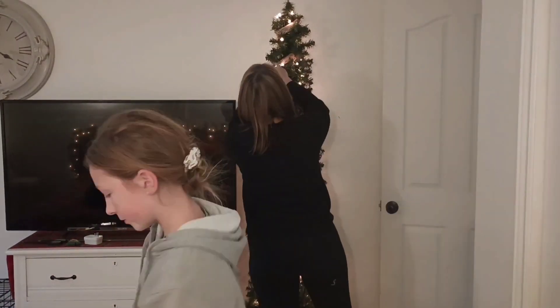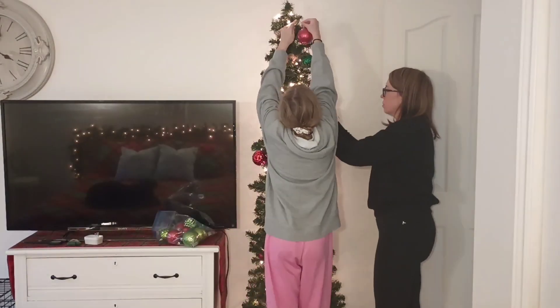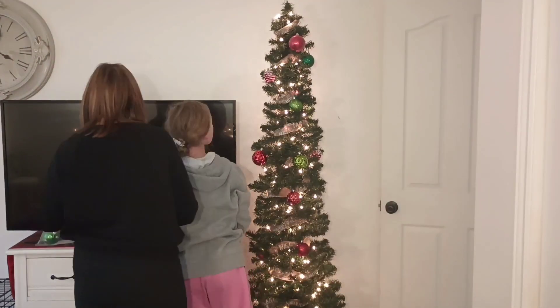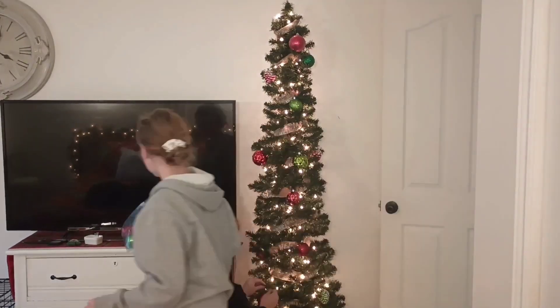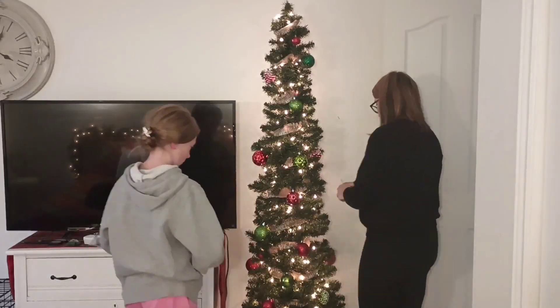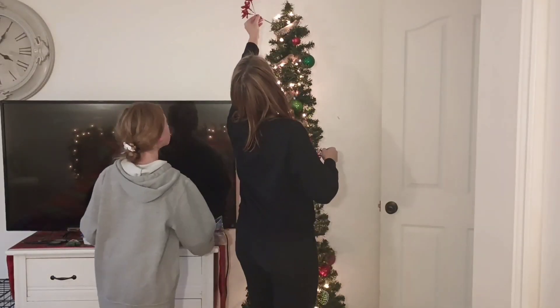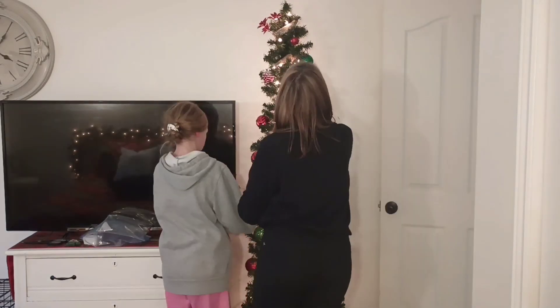While my daughter and I continue decorating this tree, I just wanted to take a minute to thank you and tell you how much I appreciate the fact that you're here with me today. I know that there are so many videos on YouTube you could be watching and I really do appreciate it. If you haven't already, click subscribe so that way you don't miss out on all the wonderful things that are to come.